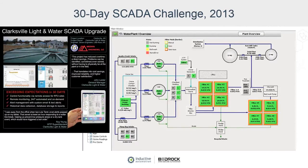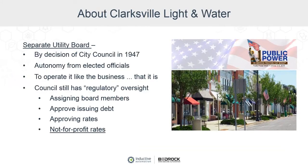Clarksville, Arkansas is on the southern end of the Ozark Mountains, a community of about 10,000. We're a municipally owned utility that's really been in existence for well over a hundred years. In 1947, elected officials saw fit to create a separate utility commission, so this utility does not necessarily report directly to elected officials. We have appointed commissioners and a separate board, with the whole idea being to provide autonomy and really focus on running the utility like the business that it is.